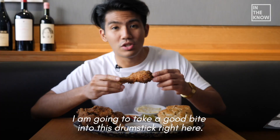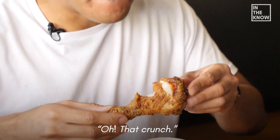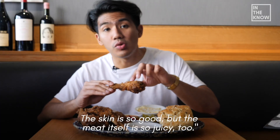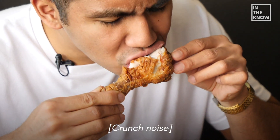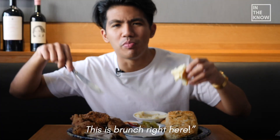I'm gonna take a good bite into this drumstick right here. Oh, that crunch! The skin is so good, but the meat itself is so juicy too. Oh yeah, this is crunch right here.